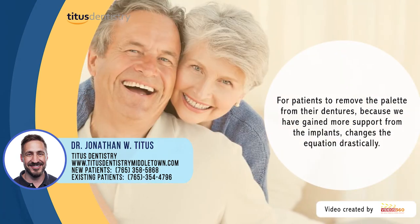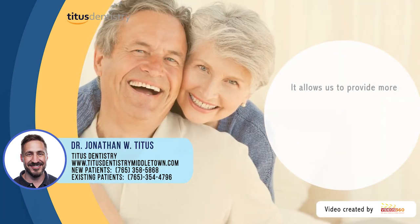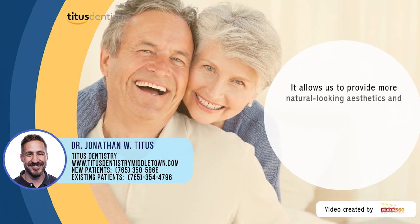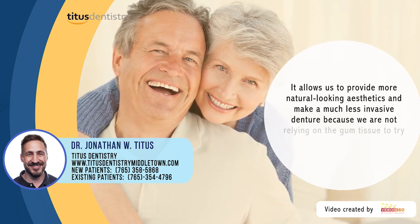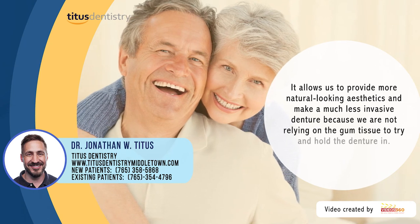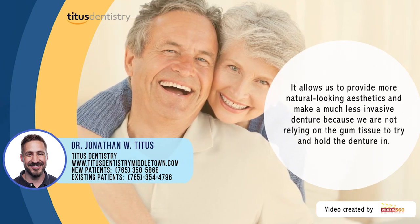For those patients, being able to remove the palate from their dentures — because we've gained more support from the implants — changes the equation drastically for them. It allows us to provide more natural-looking aesthetics, and it allows us to make a denture that is much less invasive because we're not relying on the gum tissue to try and hold that denture in place.